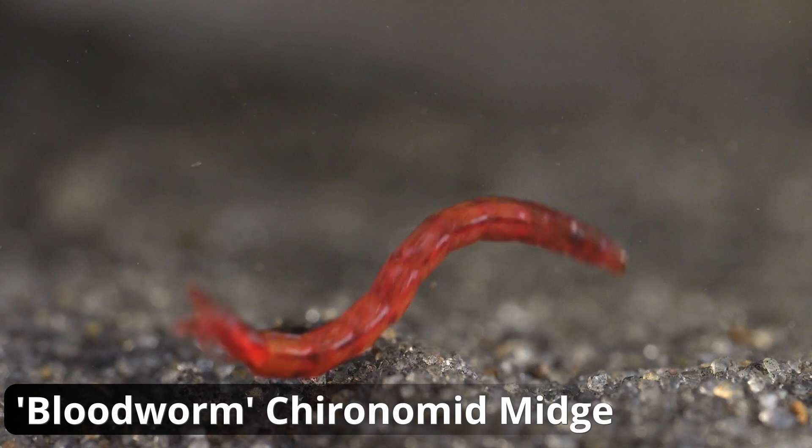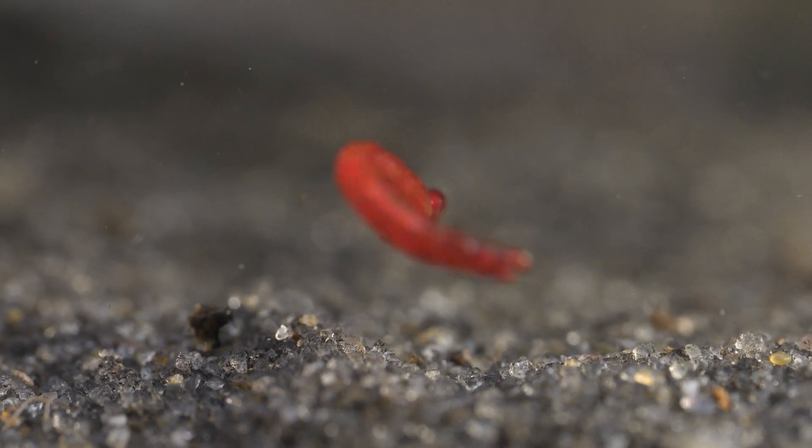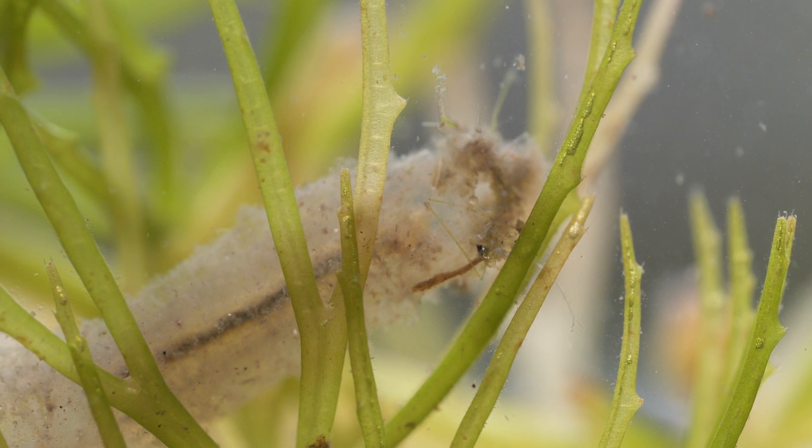Most people that do any sort of pond dipping or fish keeping might know bloodworms, and these are a type of chironomid midge too. They have a high level of haemoglobin in their blood so they can live in anoxic conditions. In fact there are over 400 species of these non-biting chironomid midges in the UK, but they're typically very hard to identify and require dissection under the microscope. However, there is only one species that builds a case out of algae, and that is this one.